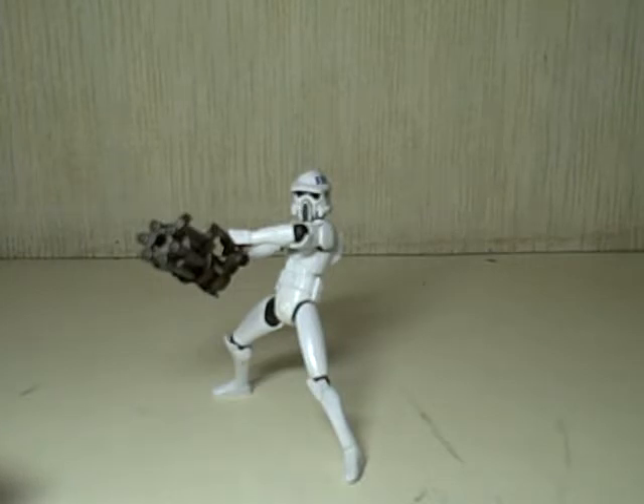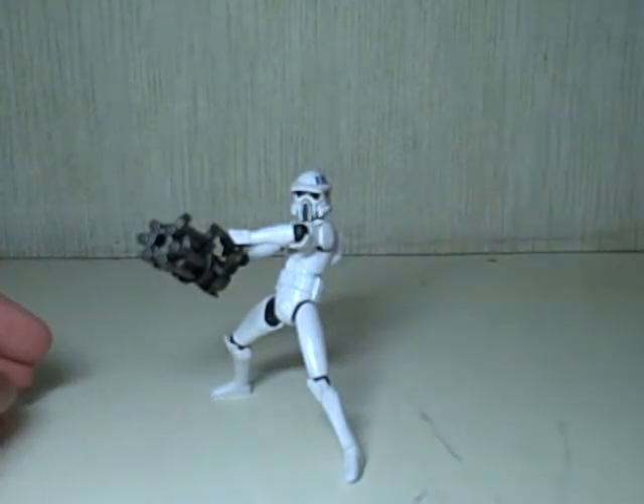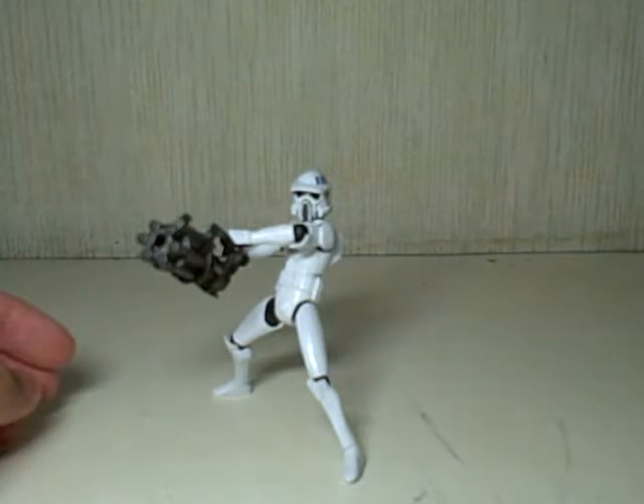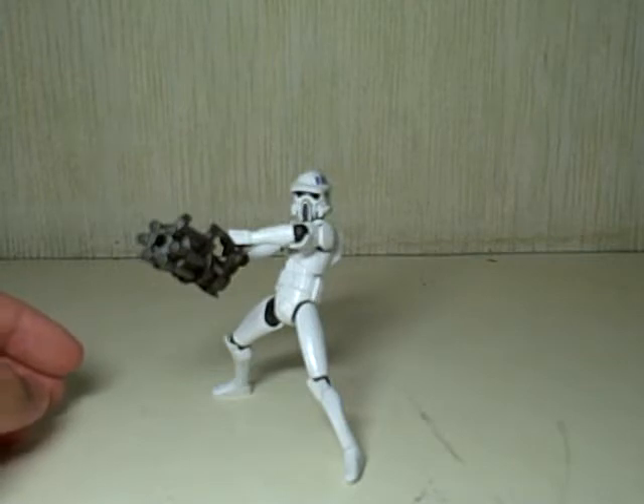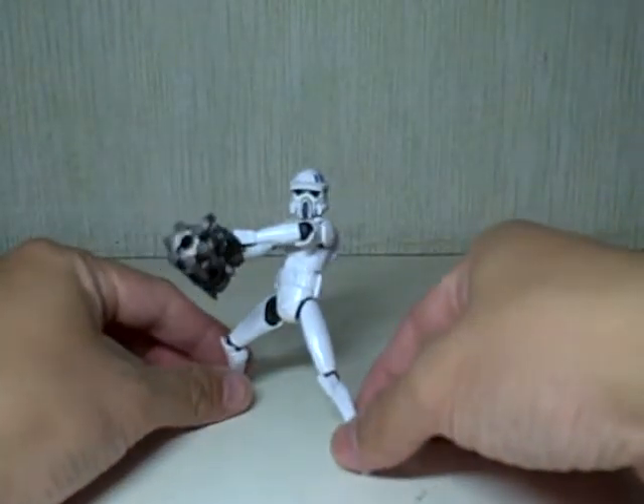I don't have the ATRT yet, but if I do get one I'll make sure to mount this guy on it. I think one was released a couple years ago in the legacy or saga series — some kind of ATRT walker. But in the meantime, let's just do without it.